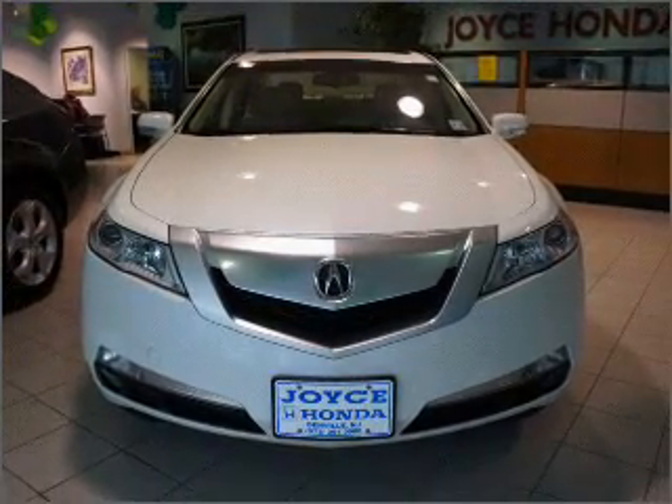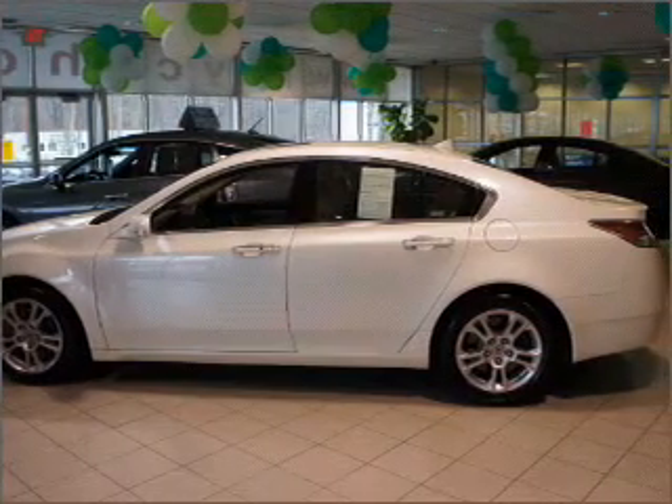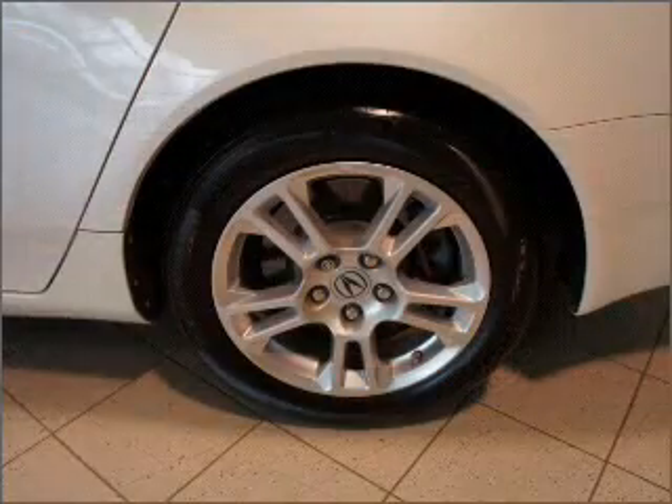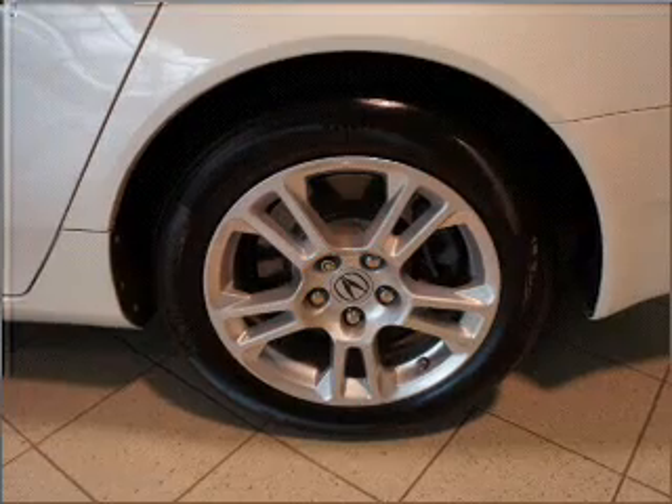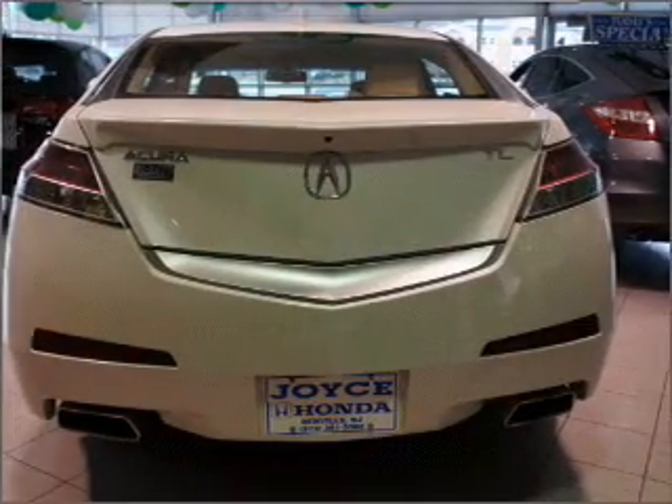Reach your destination effortlessly with GPS navigation. Premium wheels lend a distinctive appearance. The anti-lock braking system will keep you safe on the road. Heated seats are a desirable comfort feature. Let the sunshine in with a sunroof.